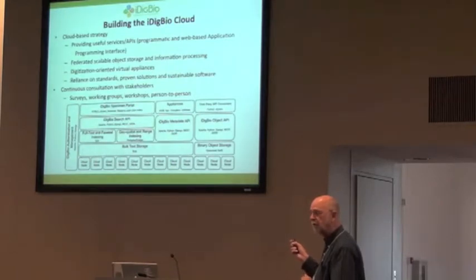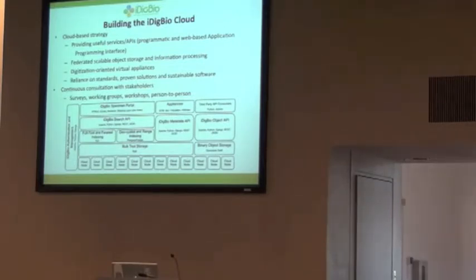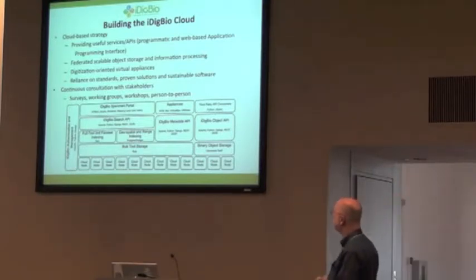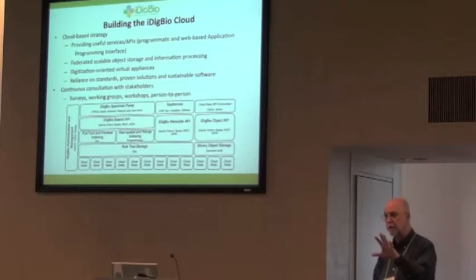We're trying to build a cloud-based environment for folks to store their data. We're into a new era of databasing — we've moved above the 'my database, my institution, original record here' mentality. We're now moving to another level where these records are out there in the cyber infrastructure across the world. Figuring out how to track those is very important. We want to work consistently with our stakeholders — you folks — so that we are meeting the needs of the community.